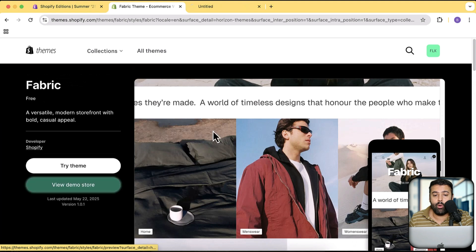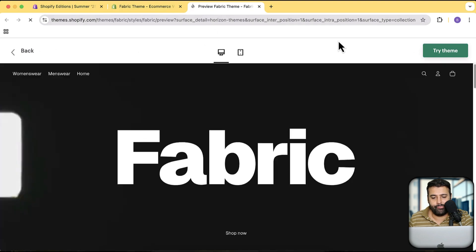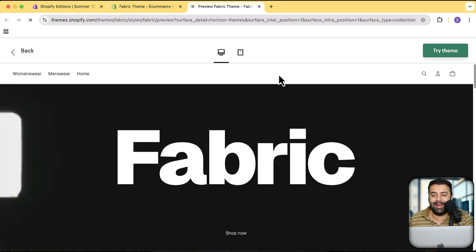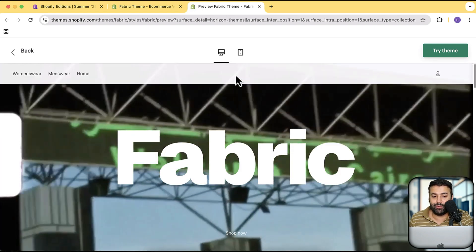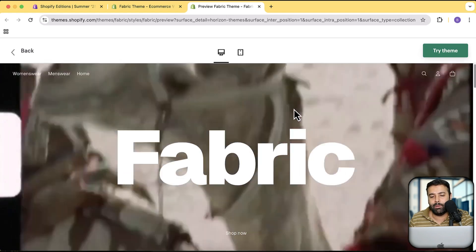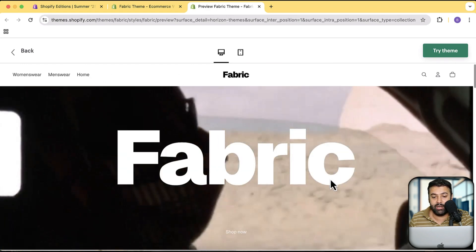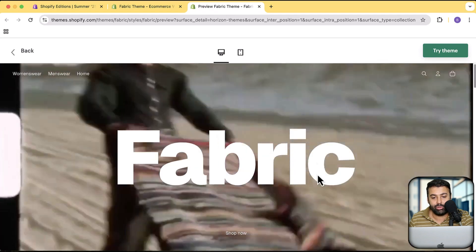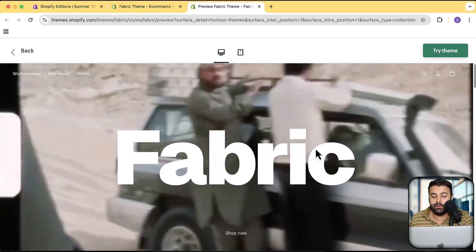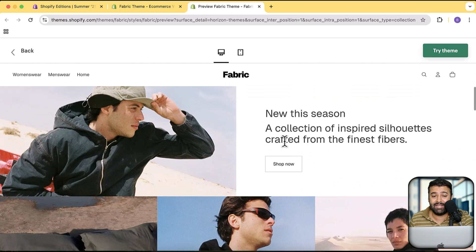Let's check out the preview to see how the new Fabric theme looks. One great thing is the transparent header — that's a feature for which we created multiple videos to add this functionality to Dawn theme, and it was one of our most in-demand videos. Now it's already built-in, which is awesome. Another feature is autoplay video — I created a video for that in the Dawn theme as well, but it is now available natively in Fabric and all of these latest 10 new themes.